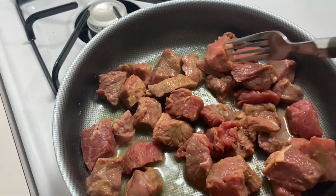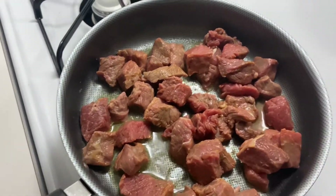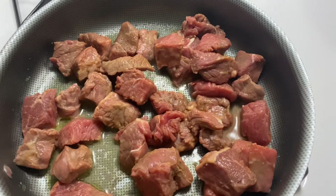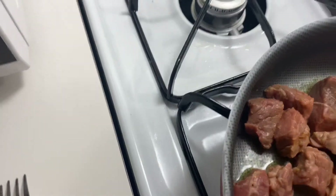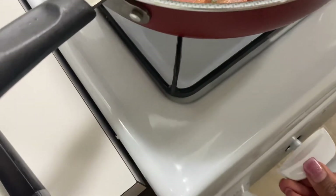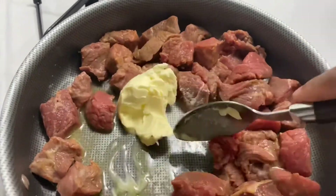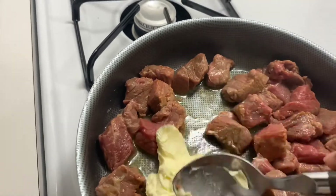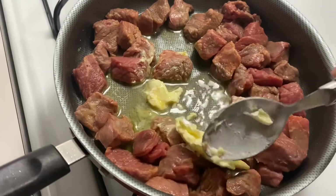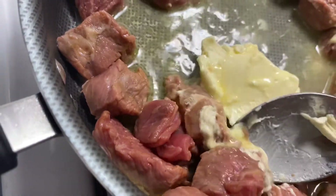So you just throw your steak bites in your skillet and let that cook. Then you get your second recipe going — I get a bag of fettuccine Alfredo noodles and throw those in the pot. I put more butter in the skillet because it wasn't enough and I didn't want the steak bites to cook super fast. So I threw a full stick of butter in it and just let it do what it do.